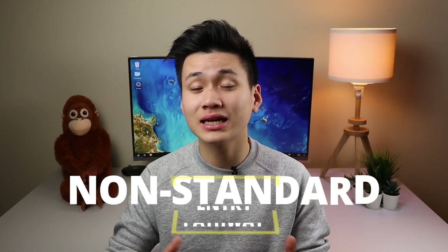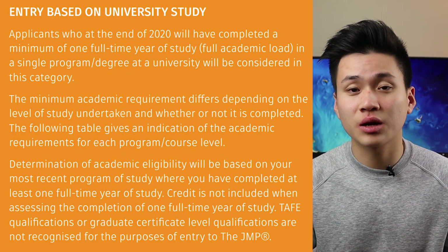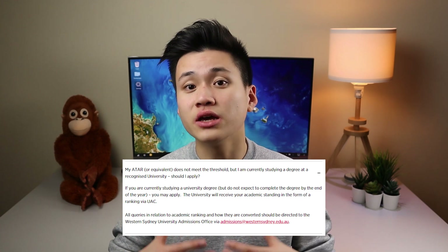Another important thing to consider is that once you start a tertiary degree, a number of medical schools such as UQ and Monash will no longer allow you to apply to their undergraduate medical courses. However, some universities allow what's called non-standard entry — that's our second pathway. For example, JMP allows you to apply to their undergraduate medical program even if you've already started tertiary studies elsewhere. Similarly, WSU allows you to apply to their undergraduate medical program if you aren't going to finish your degree at the end of the year you're applying. All the information and links to these websites are in the description below.